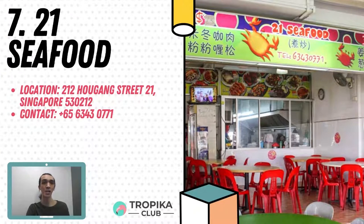Coming in at number 7 is 21 Seafood. At 21 Seafood, getting quality crabs for an affordable price is no issue at all. For just $25, patrons can get a steaming plate of 3 delicious Sri Lankan crabs cooked in the sauce of your choice. There are at least 16 different cooking styles available, including black pepper and cereal oats. Aside from crabs, they also serve some pretty decent zi cha dishes, and of course the fried mantou buns, which are always essential when having chilli crab. Find them at 212 Hougang Street 21.